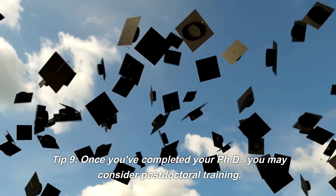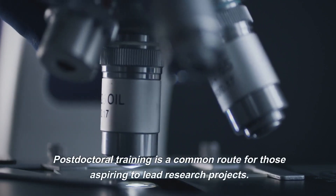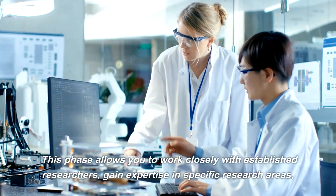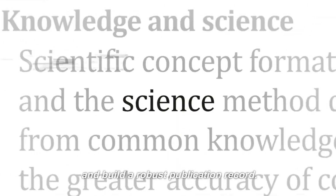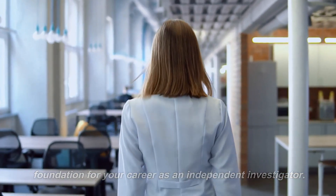Tip 9. Once you've completed your PhD, you may consider postdoctoral training. Postdoctoral training is a common route for those aspiring to lead research projects. This phase allows you to work closely with established researchers, gain expertise in specific research areas, and build a robust publication record. It's a time of intense research and learning, laying the foundation for your career as an independent investigator.